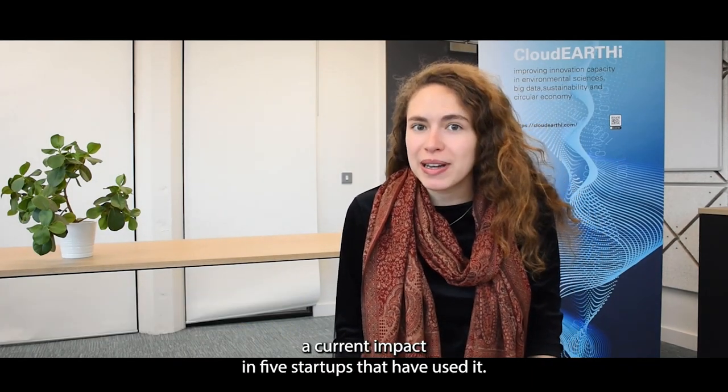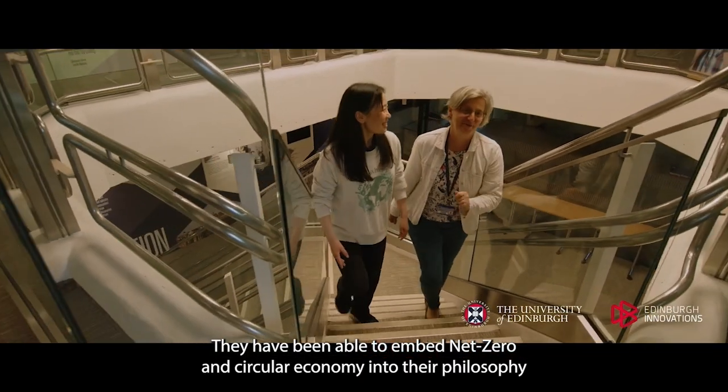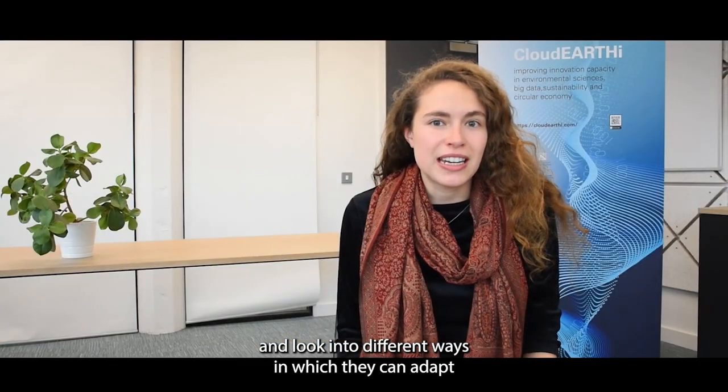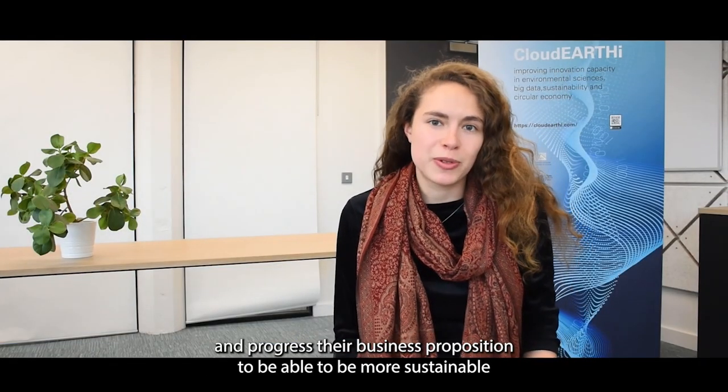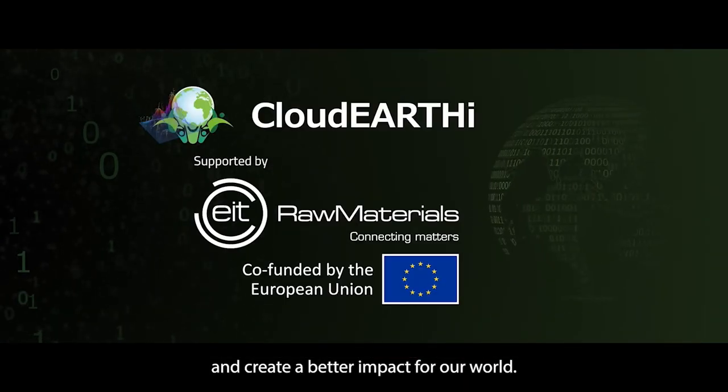The Earth Centred Business Design framework is having a current impact in five startups that have used it. They have been able to embed net zero and circular economy into their philosophy and look into different ways in which they can adapt and progress their business proposition to be more sustainable and create a better impact for our world.